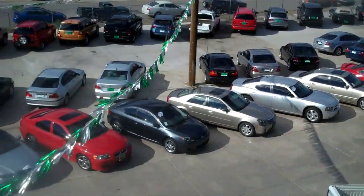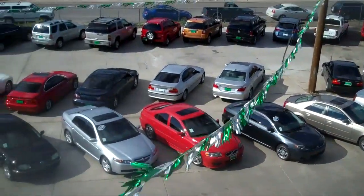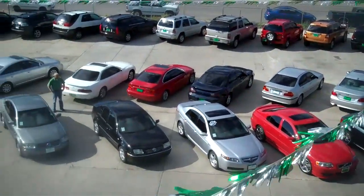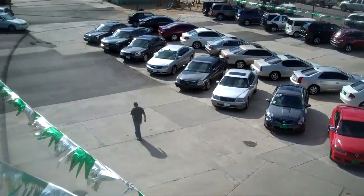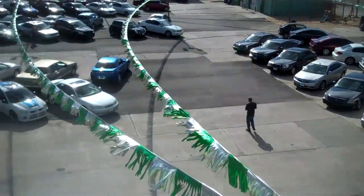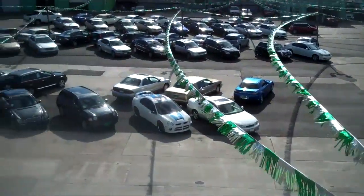Thanks for visiting thesharpestrides.com. We recently doubled in size and occupy most of the 1900 block of West Warren Avenue. The expansion allowed us to increase our inventory, and as a result we stock roughly 250 cars, trucks and SUVs.